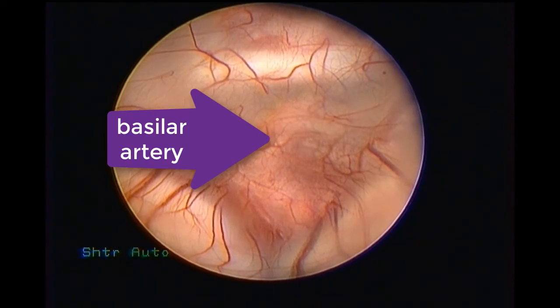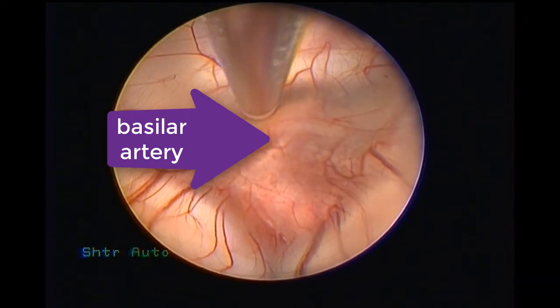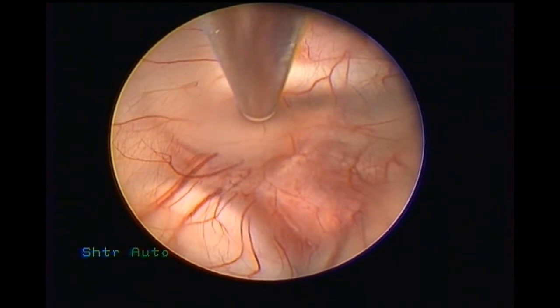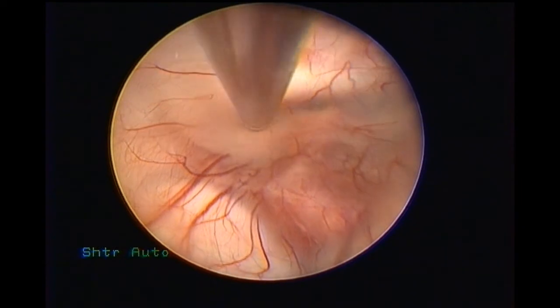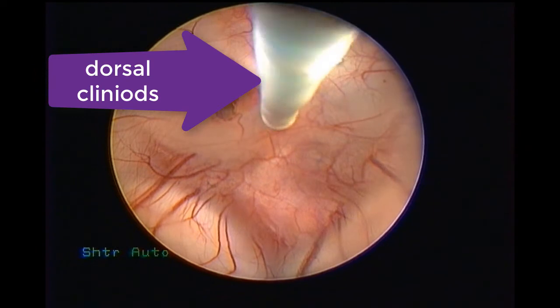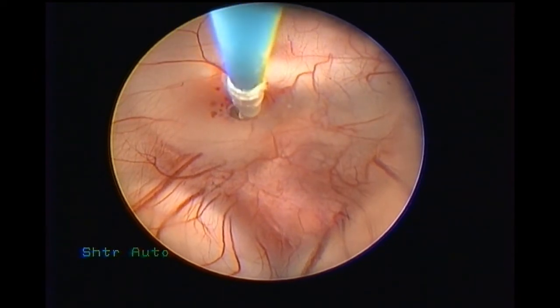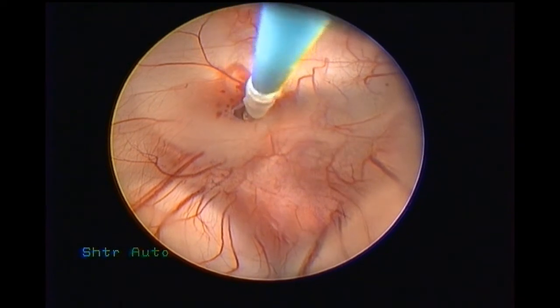Now you can see the floor of the third ventricle and the basilar artery with its pulsations. Just to the side of the basilar artery with the mammillary artery, I am trying to perforate the floor of the third ventricle just behind the dorsal clinoids.